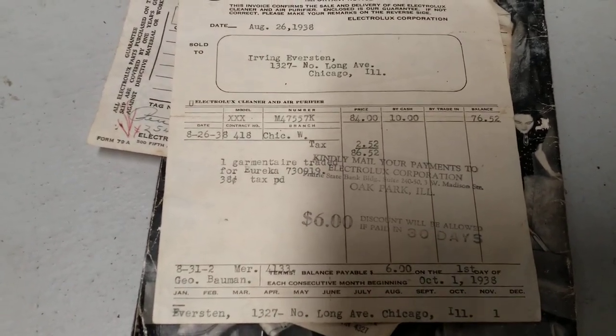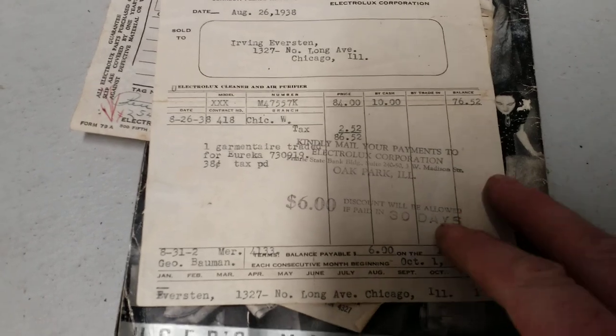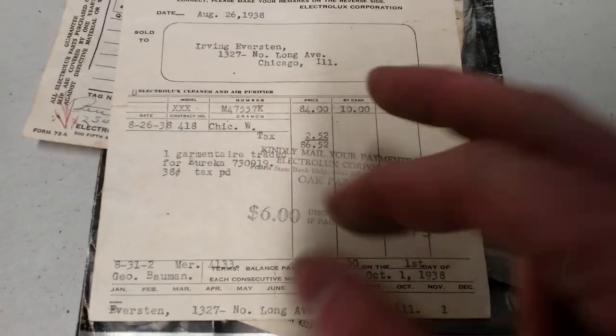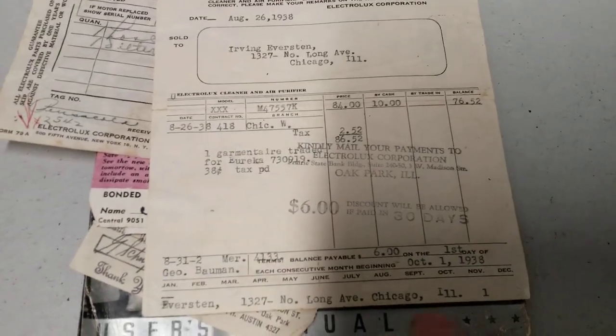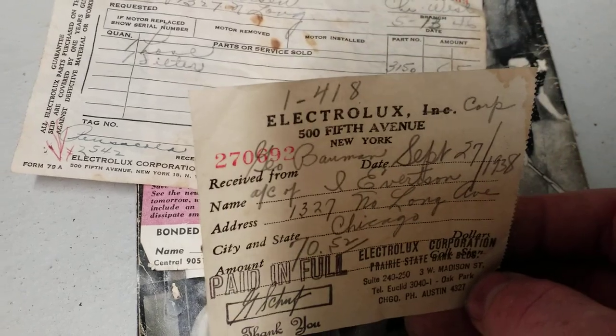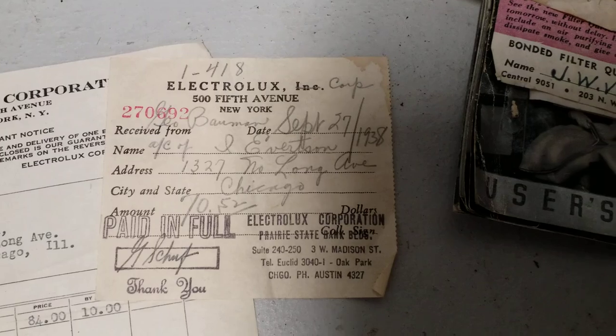$84 was the retail price of the Model 30 at that time, which today would be the equivalent of about $1,600. Fortunately, I paid less than $1,600 and in fact less than $84. A $10 deposit was put down, the balance of $76.52 was in monthly payments — $6 a month. But you got a $6 discount if you paid the whole thing off within 30 days. According to this little slip of paper, they did just that — actually a day late, but they got the discount anyway. Paid in full, September 27th, 1938.